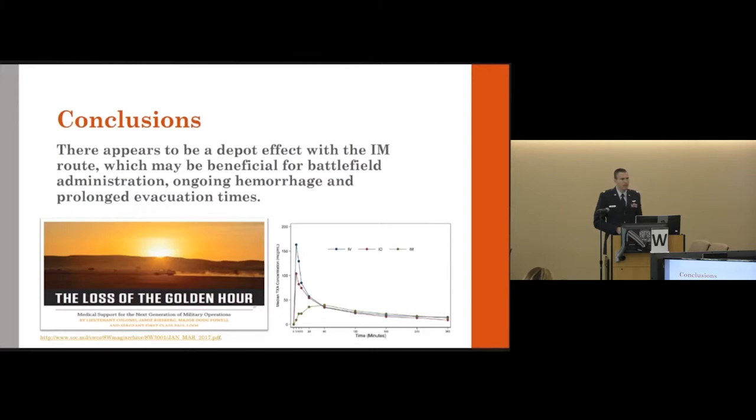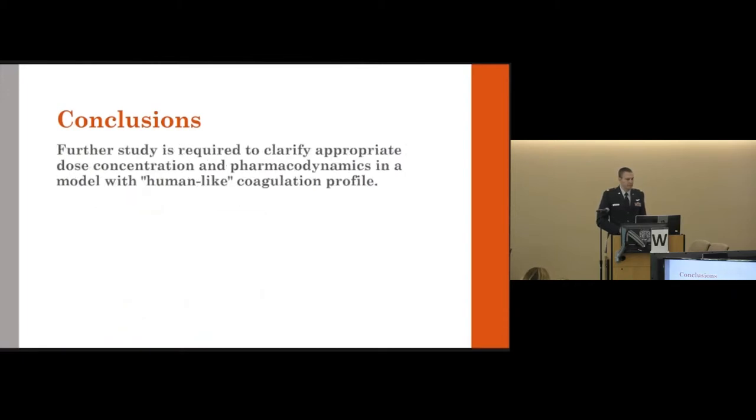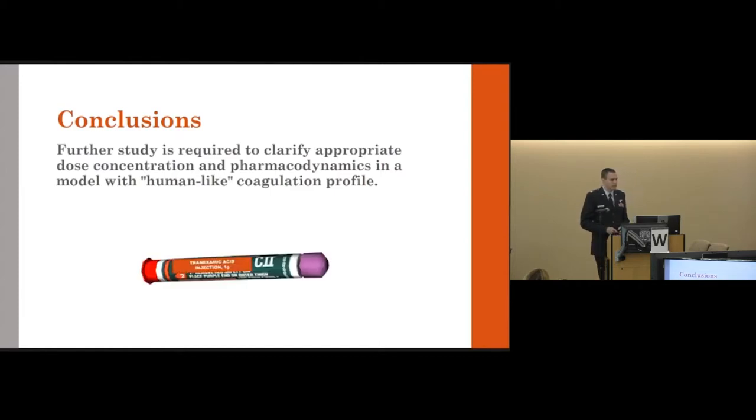As the battlefield shifts away from established hospitals and prolonged evacuation times become a concern — potentially losing the golden hour that has been so significant for outcomes in Afghanistan and Iraq — further studies are needed to clarify the appropriate dose concentration. The current volume of a 10 mL IM bolus is larger than typical auto-injector volumes. We need to study dose concentration and pharmacodynamics in models with more human-like coagulation profiles, with the ultimate goal of developing an auto-injector containing TXA that can be deployed with troops to the battlefield.